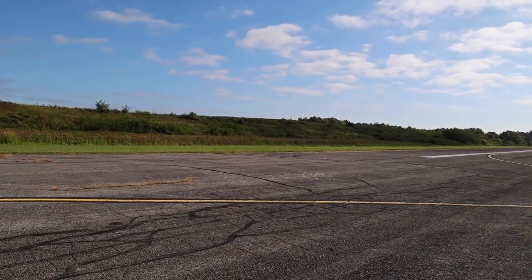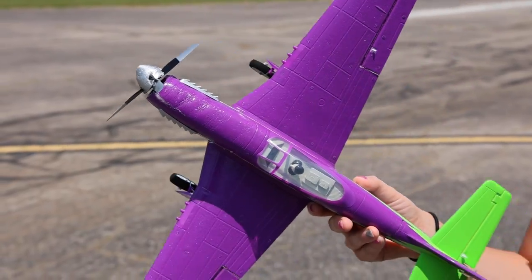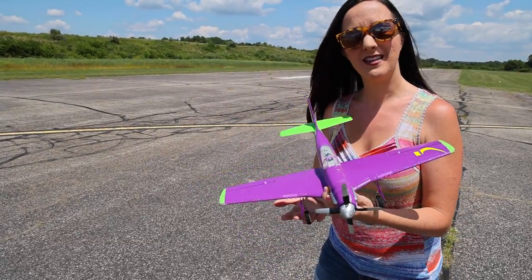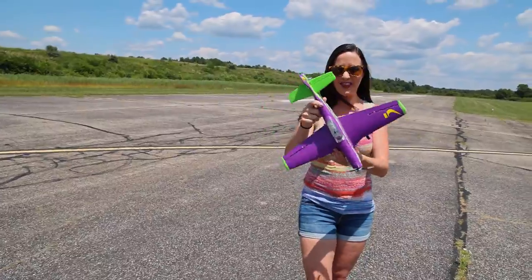No, that was totally my fault. That's so bad. But honestly, that crash was your fault, not even the plane's fault. So it's been a while since I have flown something like this, so let's get it in the air and see how I do with this plane.